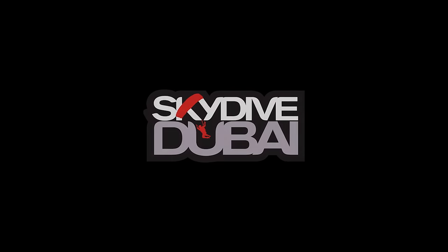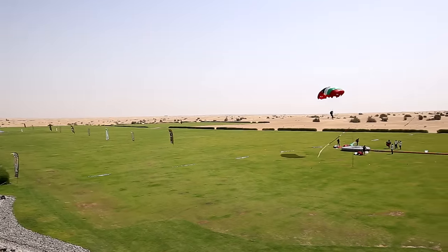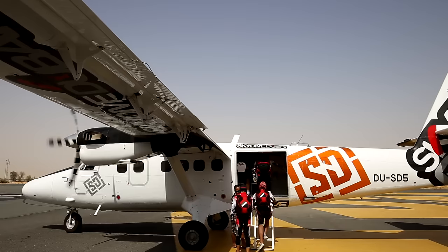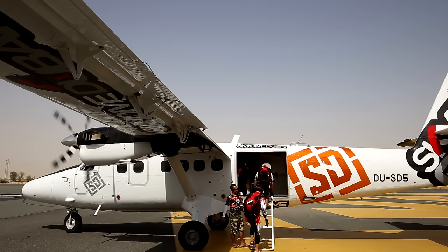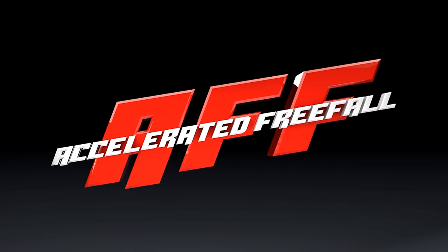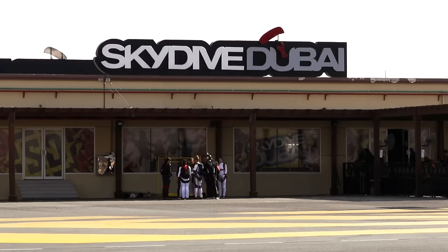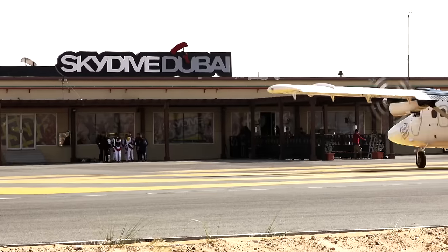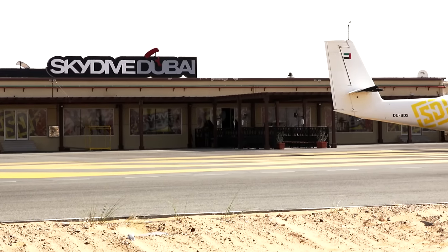Hello and welcome to Skydive Dubai Desert Campus. The aim of this video is to explain a little bit about the AFF program. AFF, which stands for Accelerated Freefall, is the first step to becoming a licensed skydiver. Skydive Dubai is one of the biggest skydiving centers in the world, currently teaching over 600 students every year.